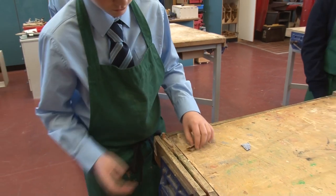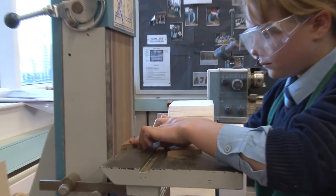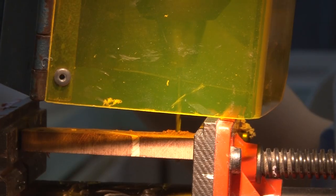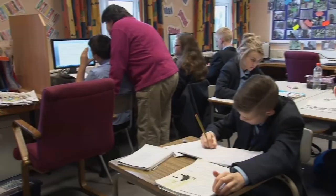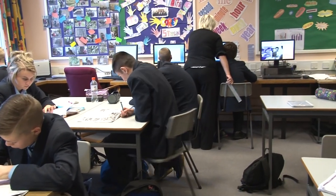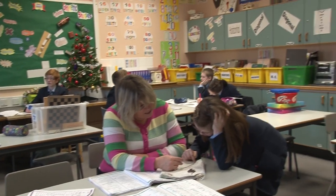The first class we have after dinner is technology and design. During technology and design class we work on making our key rings which we have designed — it's really exciting to see how they will turn out. Some of our pupils attend class in a learning support centre where lots of help is available to help them learn. We all get the same curriculum and the same practical class.